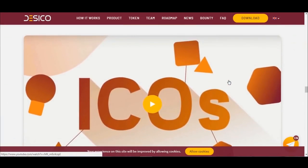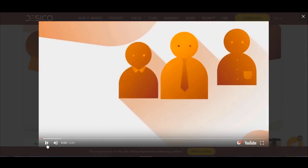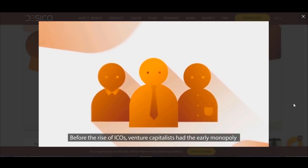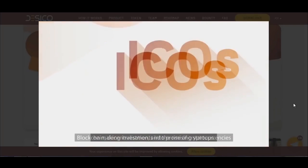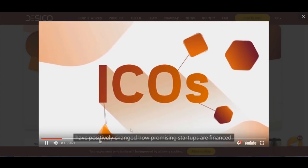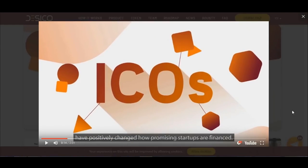Here we have a short video showing an introduction about ICOs as well as Dasical. Before the rise of ICOs, venture capitalists had a virtual monopoly on making early investments into promising startups. Blockchain, decentralization, and the rise of cryptocurrencies have positively changed how promising startups are financed. You can watch the video to learn more about their project.